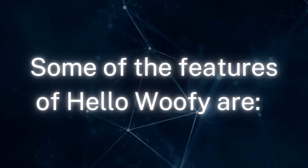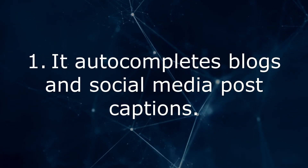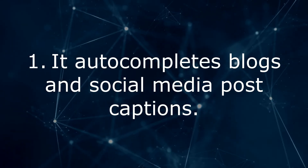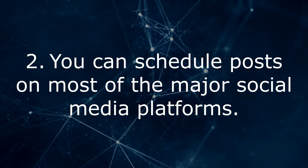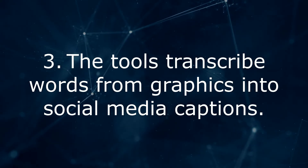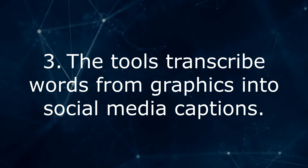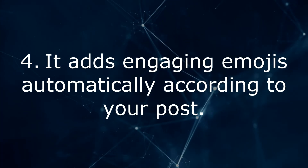Some of the features of Hello Woofie are: 1. It auto-completes blogs and social media post captions. 2. You can schedule posts on most of the major social media platforms. 3. The tool transcribes words from graphics into social media captions. 4. It adds engaging emojis automatically according to your post.